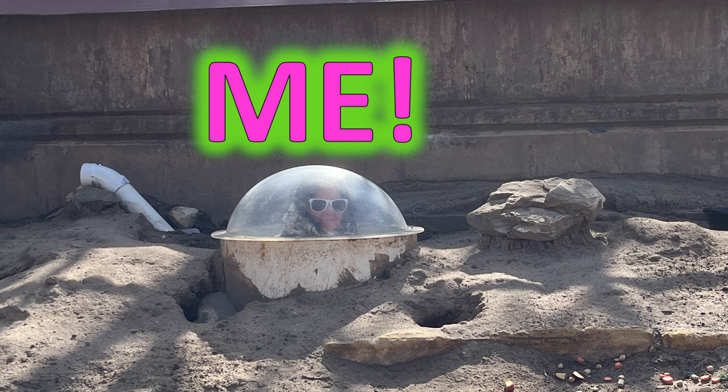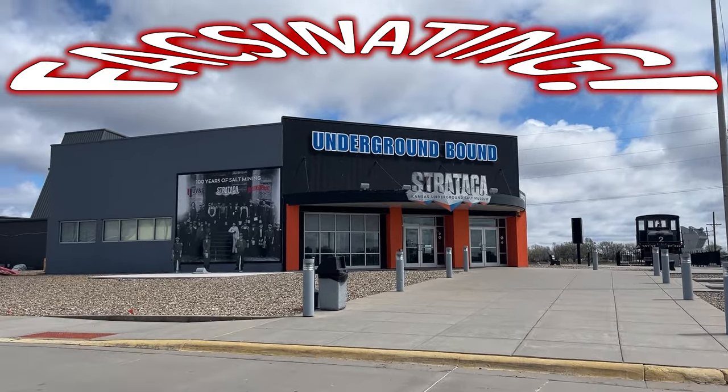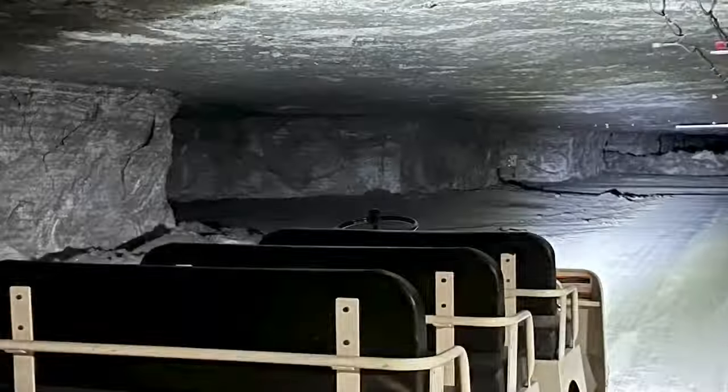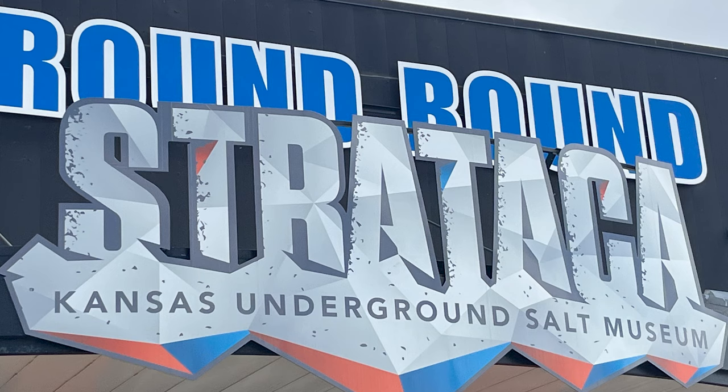Underground bound at Stratica. There are cars driving on top of our head — well, not on top of our head, but 650 feet above us. We are in Hutchinson, Kansas. I've been wanting to go to this place for many years and we finally made it.